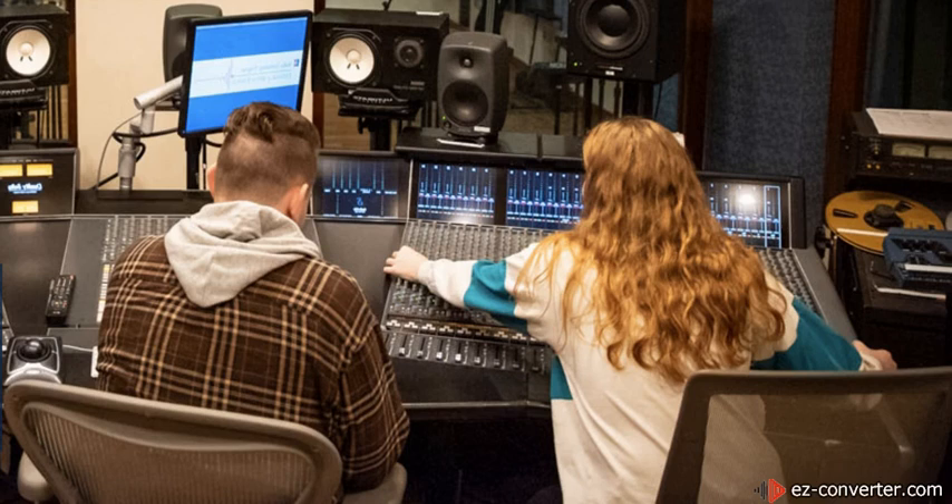Program director Anna Satina spoke of the opportunities that students have taken advantage of: "There's so many internships available for our students. There's a lot of jobs. There's Discovery and National Geographic, live music venues, a lot of post-production houses."